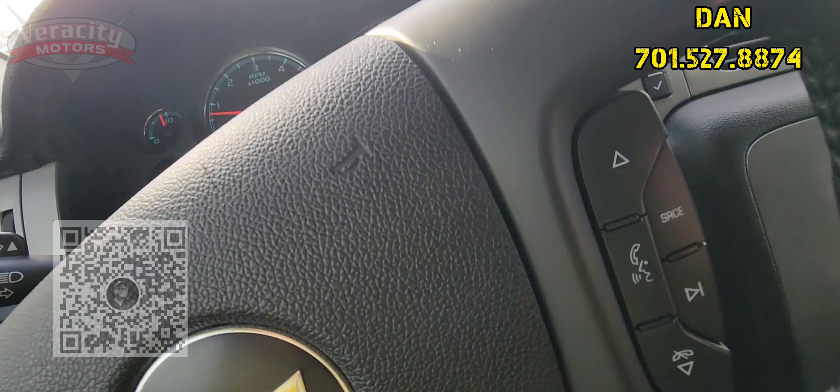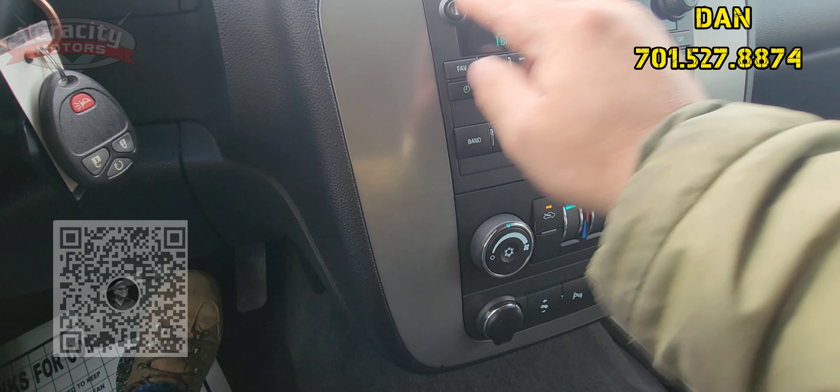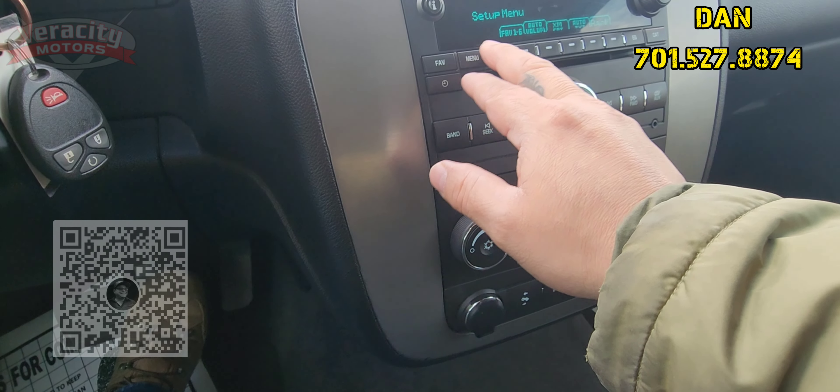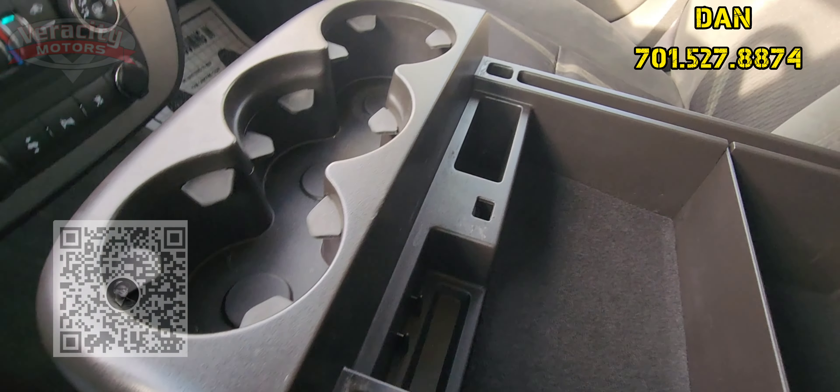Alright, let's go inside and check it out. Alright, so we have gray cloth interior in here. We do have a cup holder down here in the bottom. And I'm sure you know how the Avalanches work with the back seat — you pull that out and you've got full access to the bed here.